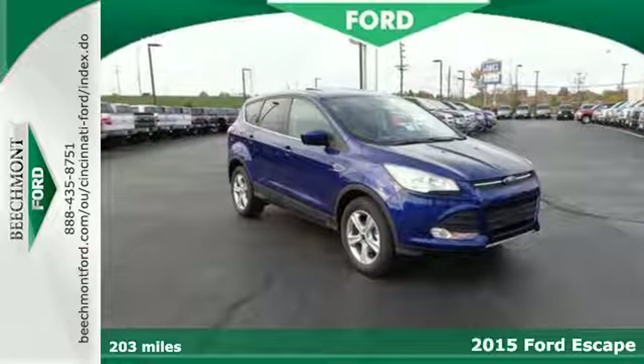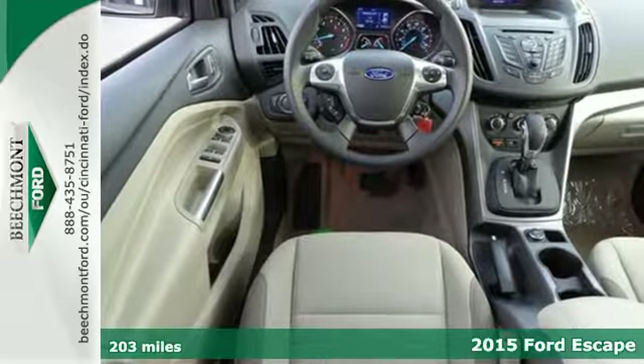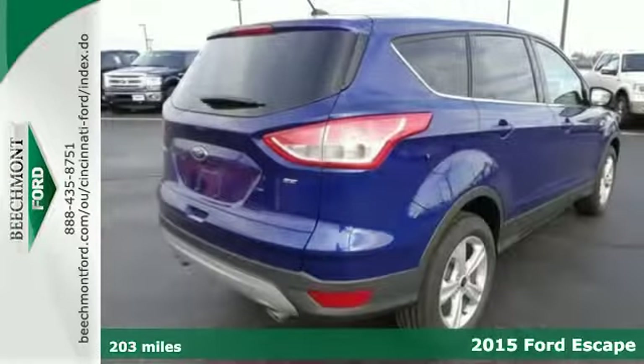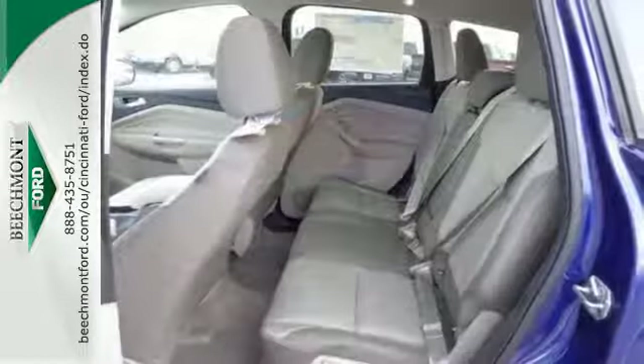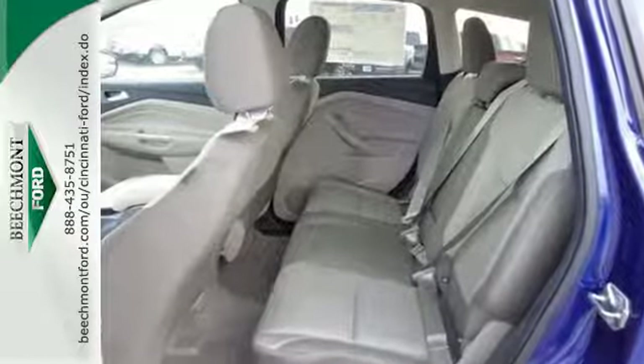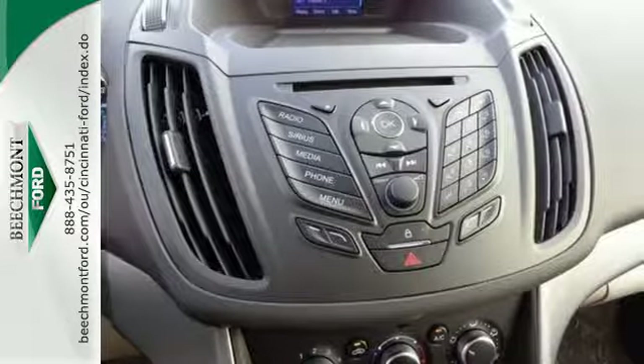It's a 2015 Ford Escape. This fuel-sipping SUV is as easy on the eyes as it is on gas. Its clean, modern interior provides a calming influence, plus it's packed with plenty of safety features, including multiple airbags, torque vectoring control, and advanced track with roll stability control.